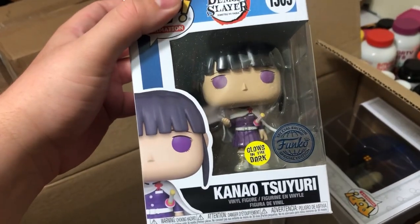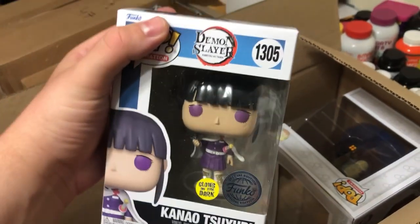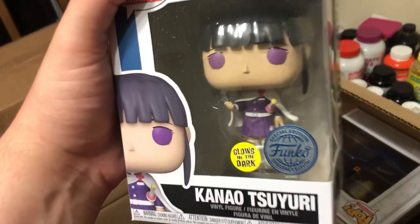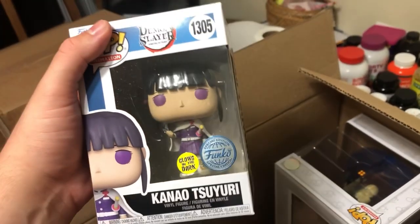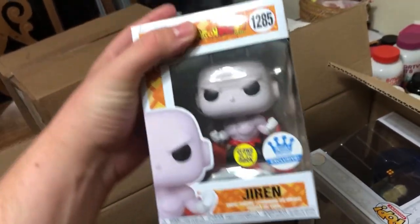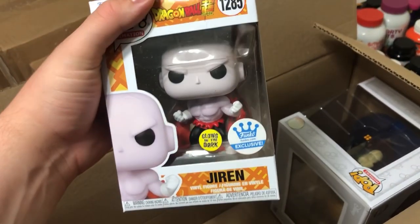The next one is also from Demon Slayer - Kanao Tsuyuri. She's another main character, really badass. This one is the glow-in-the-dark version from the Funko Shop. I didn't want to get the normal version - I wanted the glow-in-the-dark. And then we also have Jiren from Dragon Ball Z, also a glow-in-the-dark version. The normal one is just him standing, but this special edition one has the flames and glows in the dark.